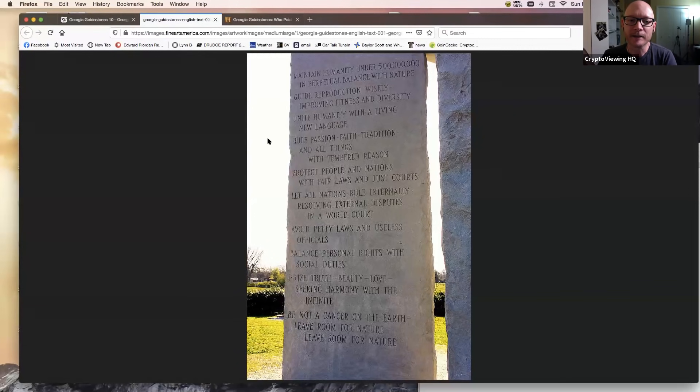The more notorious commandment you hear about on late-night talk radio is the first one: 'Maintain humanity under 500 million in perpetual balance with nature.' That's the notorious one because people say, oh, they want to kill everybody. But the rest are just as interesting and very timely to the kind of stuff we're doing with Crypto Viewing and the changes coming now. There's another notorious one: 'Be not a cancer on the earth, leave room for nature.' But the one specific that I asked you to remote view was: 'Unite humanity with a living new language.'